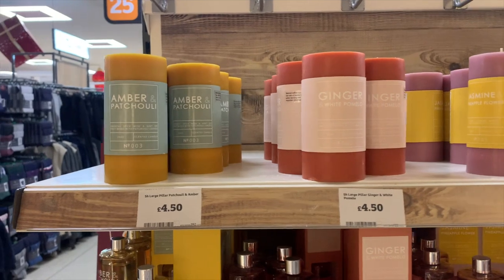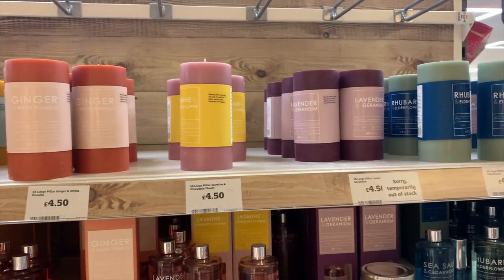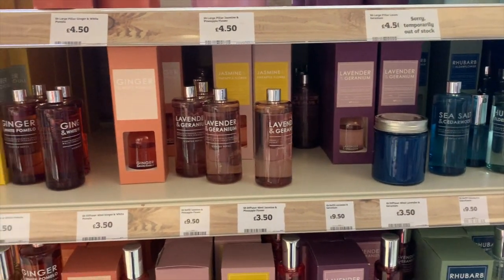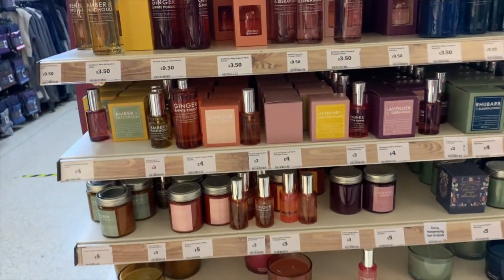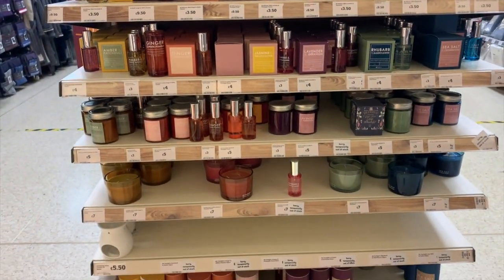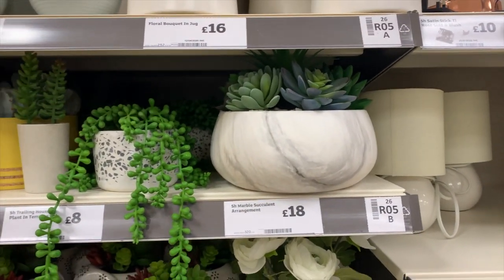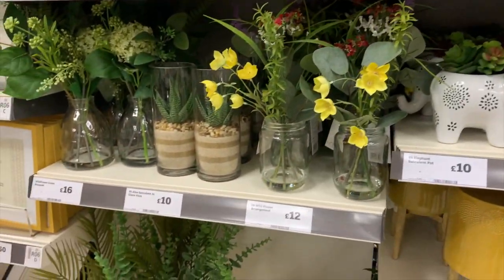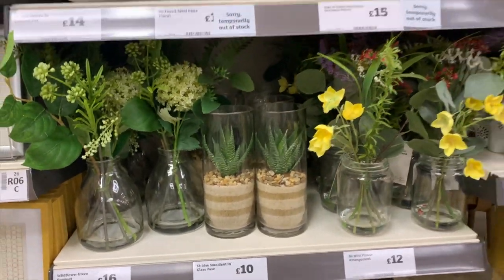I'd never noticed this section before, but they had a really nice scent section split into different scents where you can choose your candle, room spray, or reed diffuser. They also had some really good quality faux plants — I loved this succulent in a marble pot and a little aloe vera for £10 that would be great in a bathroom.